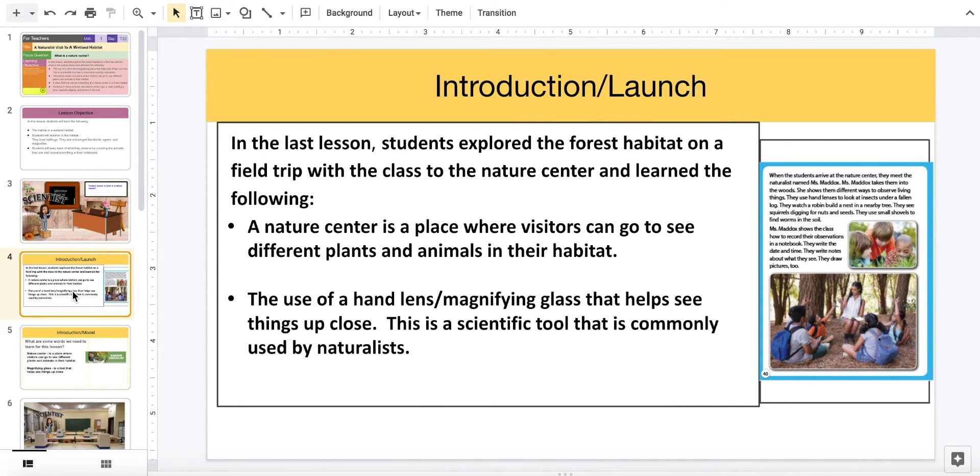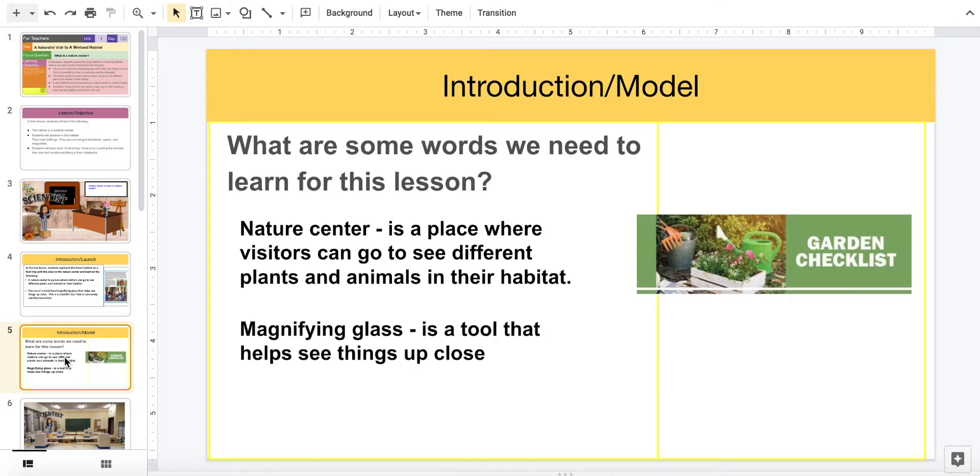In our last lesson, students explored the forest habitat on a field trip to the nature center and learned the following: a nature center is a place where visitors can go to see different plants and animals in their habitat, and a hand lens magnifying glass helps see things up close — a scientific tool commonly used by naturalists. Now let's introduce some words for this lesson: nature center is a place where visitors go to see different plants and animals in their habitat, and a magnifying glass is a tool that helps see things up close.